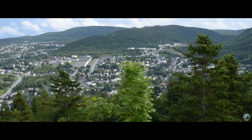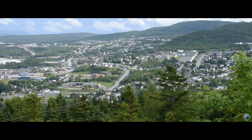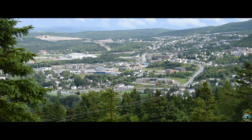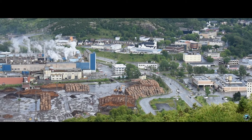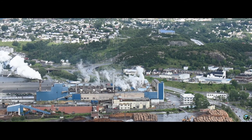Perched atop Crow Hill, you can get some amazing views of the city below. Cornerbrook is the second largest city in Newfoundland, despite having a population of only 32,000 people. The area began as a lumber and fishing community. Today, the Cornerbrook pulp and paper mill is a major economic provider in the area.